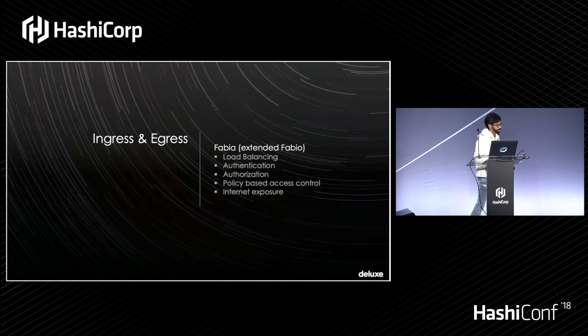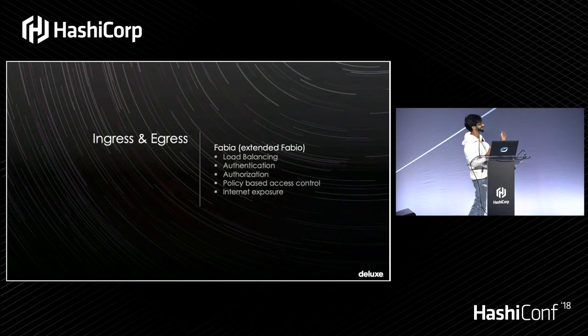For egress and ingress, we did some of our own development. We took Fabio — this was prior to Envoy being popular and prior to Nomad 0.9 — and extended it to add authentication, authorization, and internet service exposure. We overloaded it so that in a single Nomad job we can declare the load balancing needed, require authentication, and specify the URL exposed on the internet, forcing traffic through authentication. We called it Fabia — 'A' for auth. Coincidentally it means the same thing as Fabio in different languages. That's how we handle authentication and authorization between services.